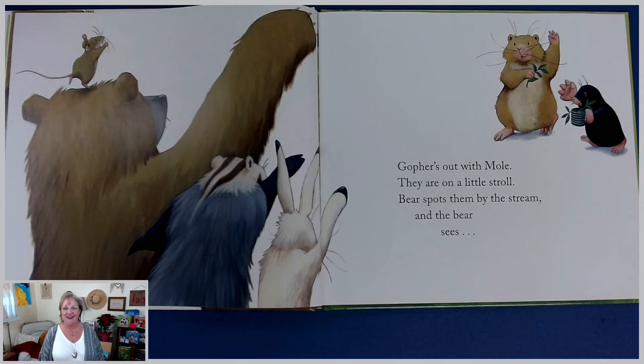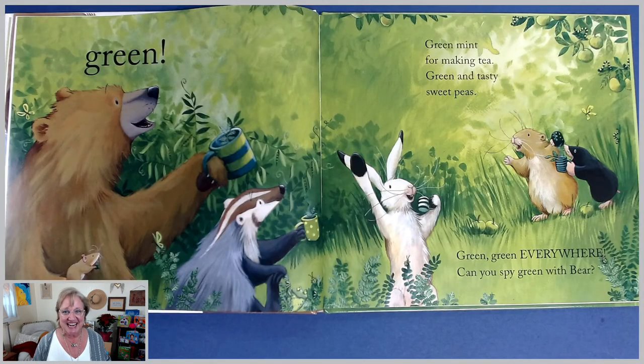Gopher's out with mole. They are on a little stroll. Bear spots them by the stream, and the bear sees. What color are those leaves? I think I know what color we're going to see next. Green. Green meant for making tea. Green and tasty sweet peas. Green, green everywhere. Can you spy green with bear? Look at all the green, boys and girls — look very closely and see what else you can spot. I see some green butterflies and green apples. I see a frog peeking through the leaves down by badger's foot. And if you look in the tree by the apples, I see some green-striped worms. I hope none of those worms got into an apple.